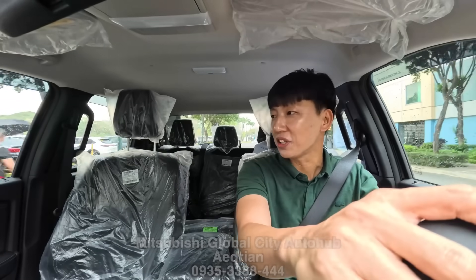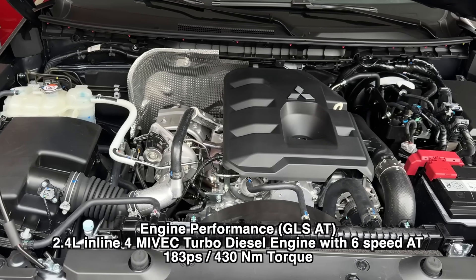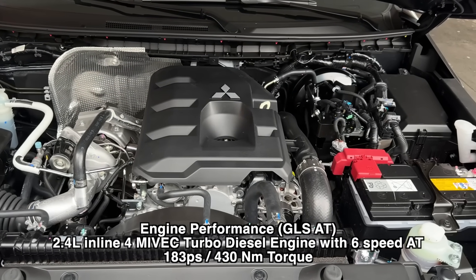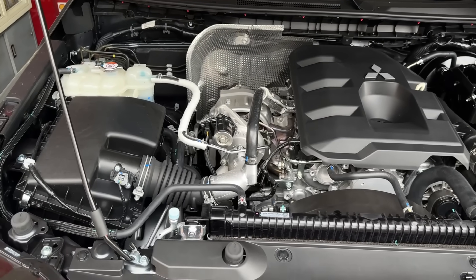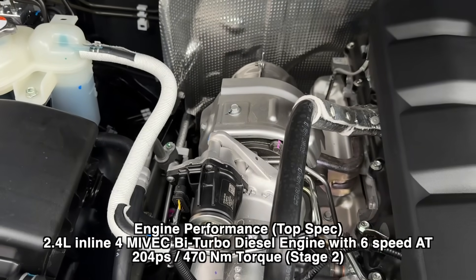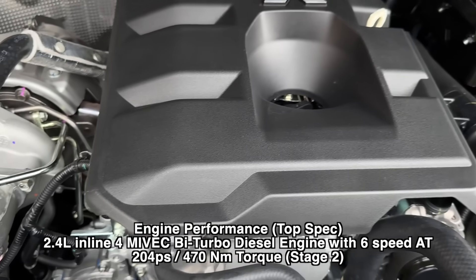Please contact Sir Adrian here in Mitsubishi Global City. This is a 2.4-liter 6-speed automatic transmission with plus and minus modes, like semi-manual, with a single turbo. But if you go for the higher, top-of-the-line, you will have a bi-turbo — something similar to the Ford Ranger bi-turbo.